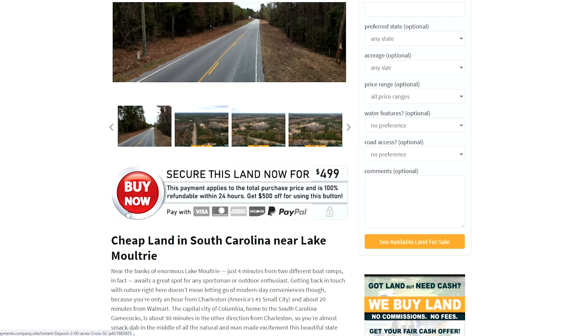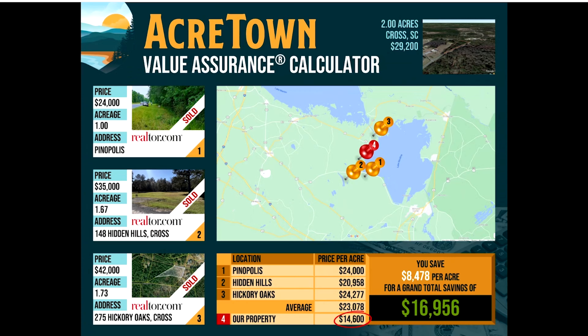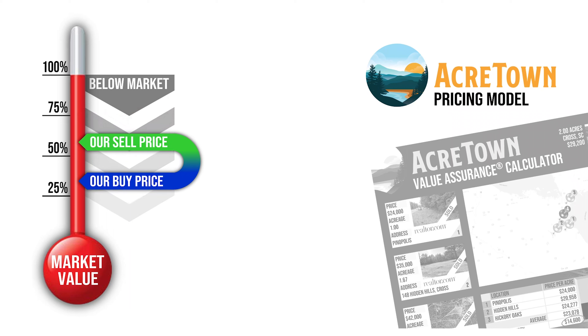A lot of our properties do sell this way, not only because it's simple but more importantly because we do consistently offer market-busting deals. Please check out our value assurance chart to see how our price stacks up favorably to the current local market.